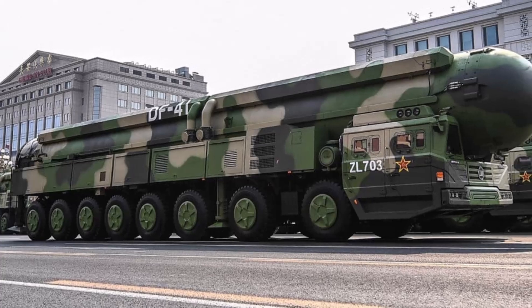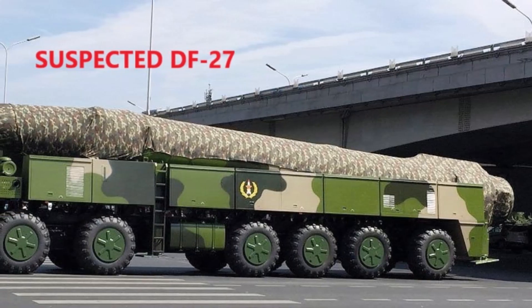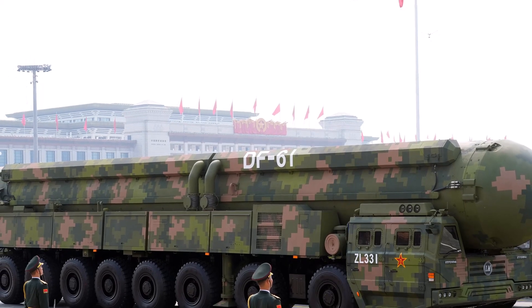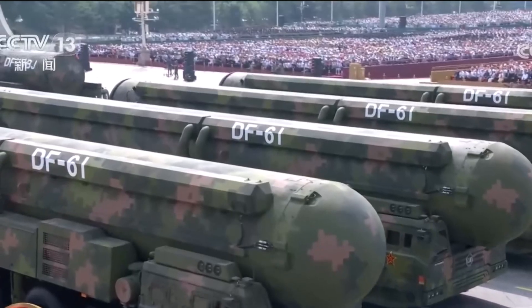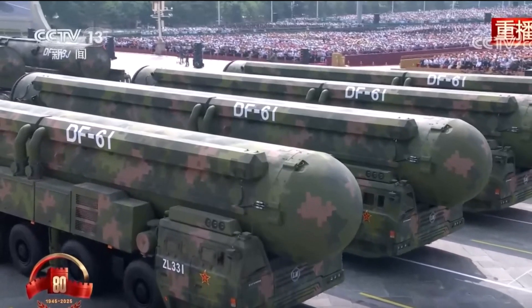Beyond the publicly known missiles lies a veil of mystery. Newer designs like the Dongfeng-27 and the rumored DF-61 are shrouded in secrecy. Reports suggest the Dongfeng-27 might carry hypersonic vehicles over intercontinental ranges, merging the best of both missile classes. Though not officially confirmed, defense analysts speculate that the Dongfeng-61 is in early development, potentially a next-generation ICBM featuring advanced guidance, decoys, and stealth technology — possibly part of China's effort to outpace even the most advanced missile defense systems.